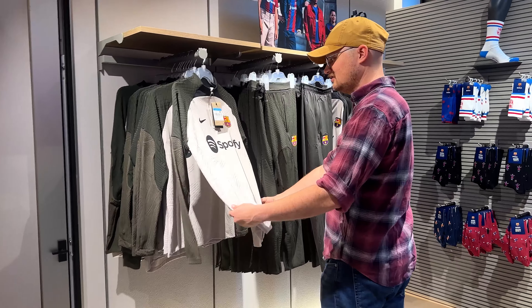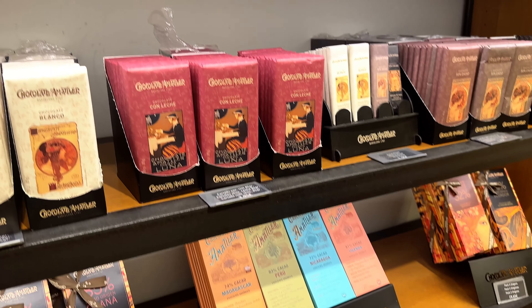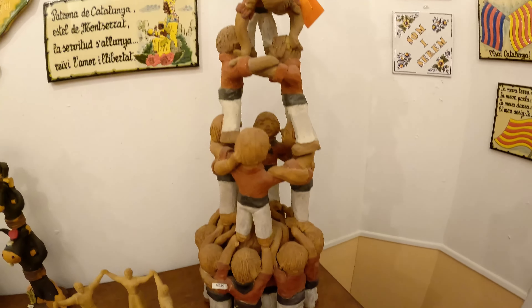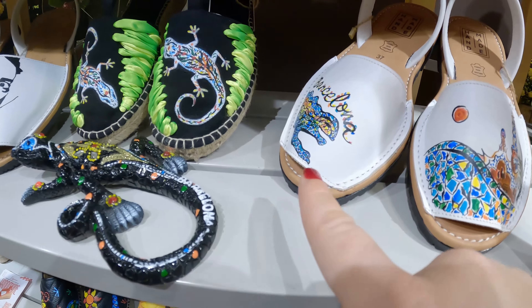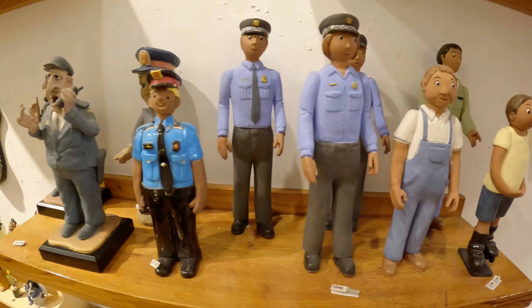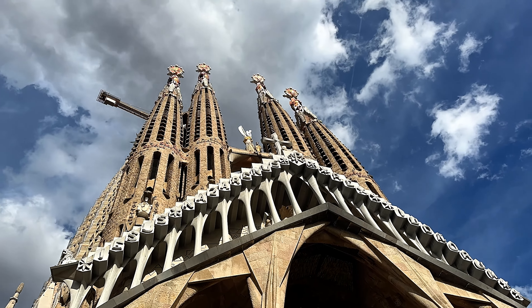Hola from Barcelona! I'm Madison joined by my friend Zach and today we're going to shop until we drop. Everyone wants to find a special souvenir when they travel but you don't really want to go out of your way for it, so today we are going to show you some of the most unique things you can buy near some of the top destinations to see in the city.